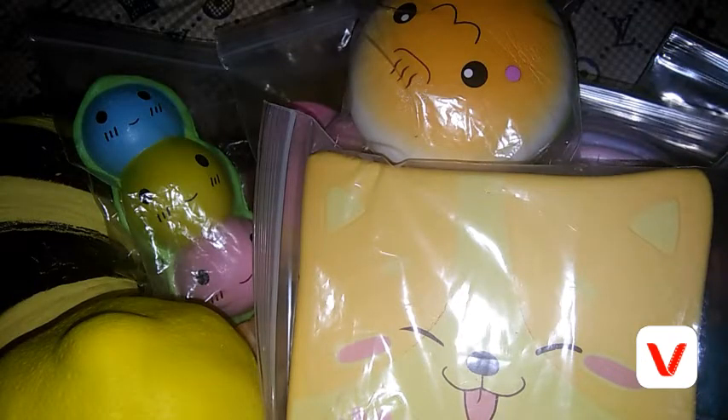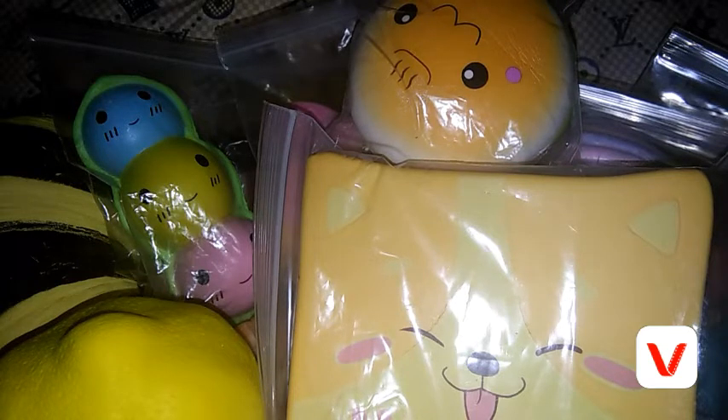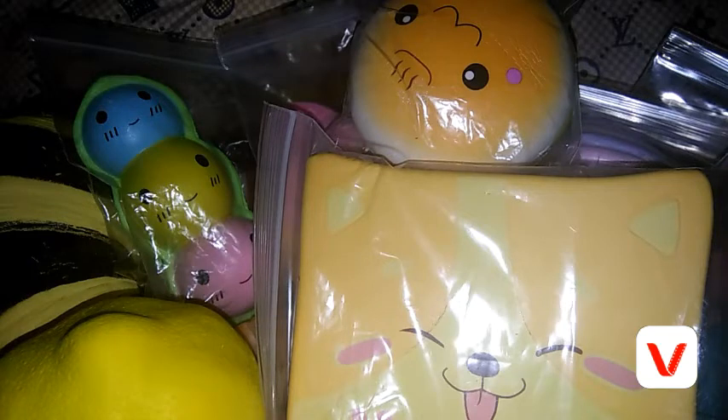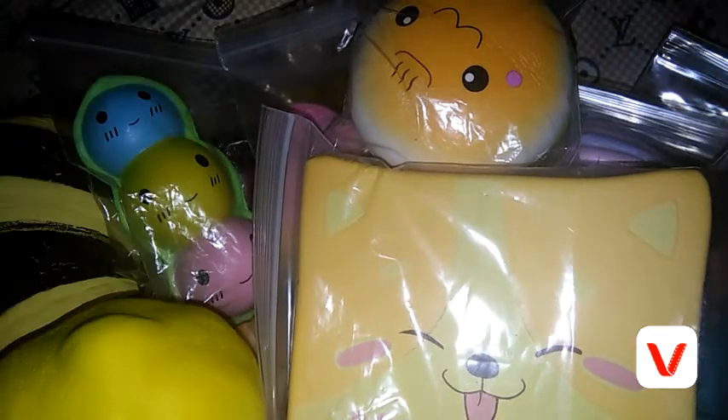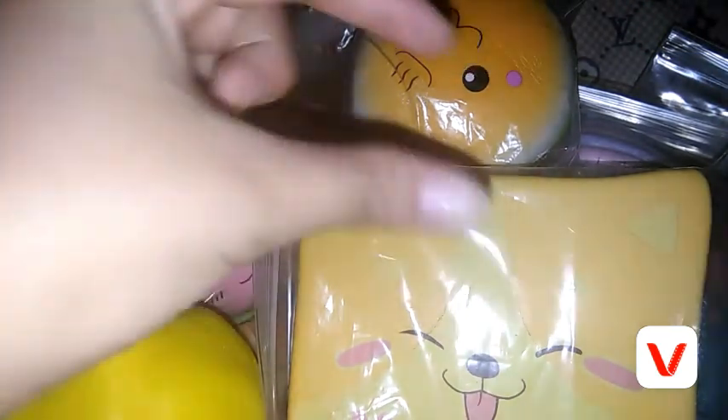But yeah guys, that's all of my squishy collection! Hope you guys enjoyed this video. Make sure to hit that like button and subscribe to me and click that bell so you'll get notified whenever I post a video. Please comment down below which was your favorite among my squishy collection. See you guys next time, bye!